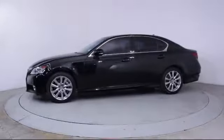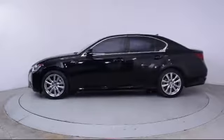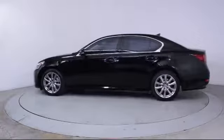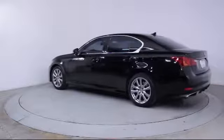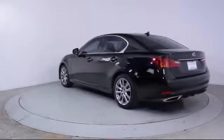It also features power windows, CD player, fog lights, side airbags, anti-lock braking, telescoping steering wheel, and has less than 45,000 miles on the odometer.